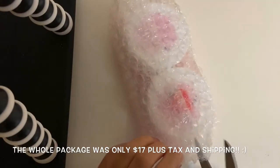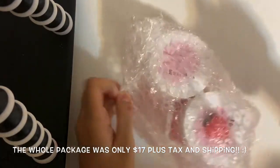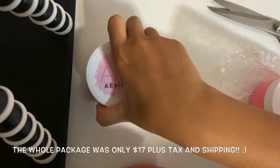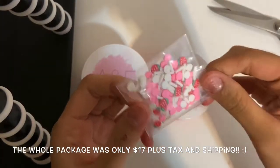As for the packaging, everything came super nicely wrapped with bubble wrap, nothing leaked or cracked. The slimes I ordered were four ounces, so they came in these super cute four-ounce containers with the logo and the name of the slime on the bottom. Overall, I thought the packaging is a 10 out of 10.